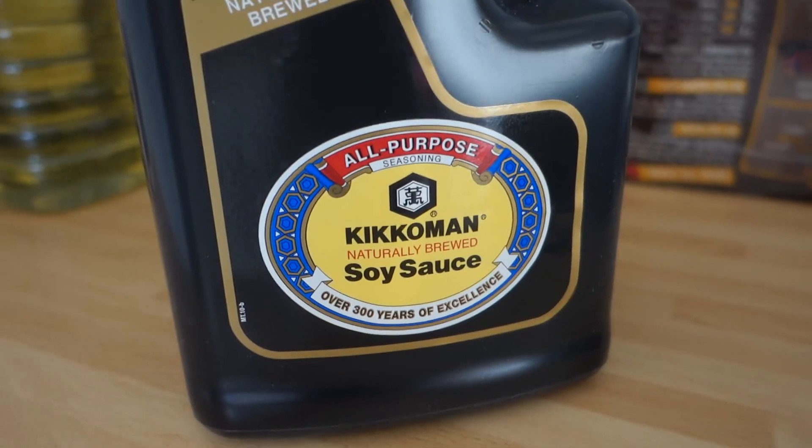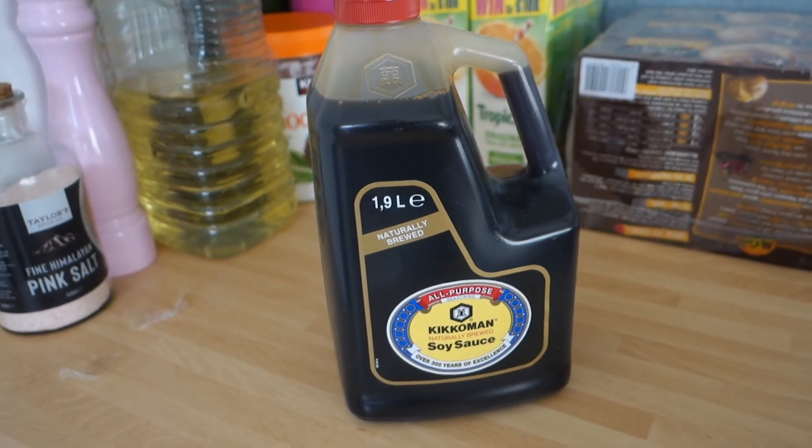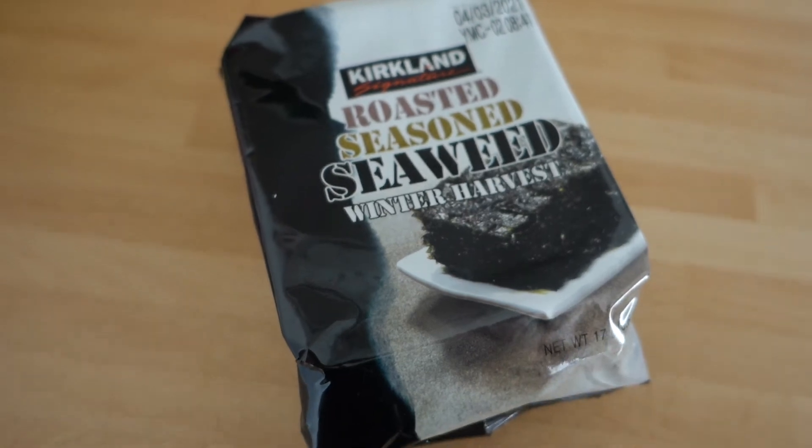I also picked up some soy sauce. My husband is part Asian so we eat a lot of rice and I have learned so much from him. Soy sauce is one of those things that we go through a lot, so picking up this litre bottle is perfect for us. I also got some seaweed — this is actually surprisingly really nice. It's got a bit of an interesting kick to it but I really do quite like it.